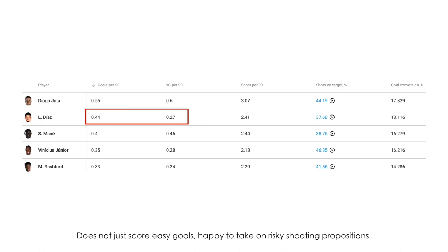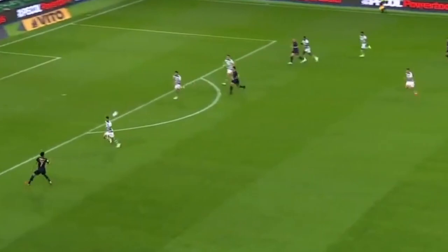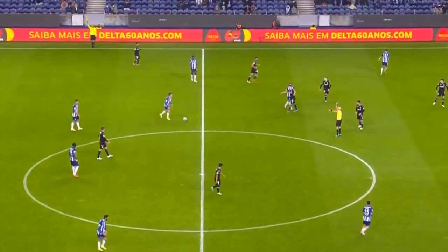In terms of goals, Diaz's goals per 90 is almost double his XG per 90. This suggests that this is a player who scores when the odds are against him, a player who doesn't like to just go for easy goals and easy shooting options.